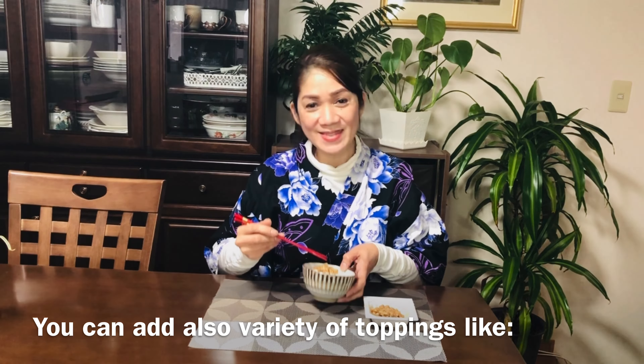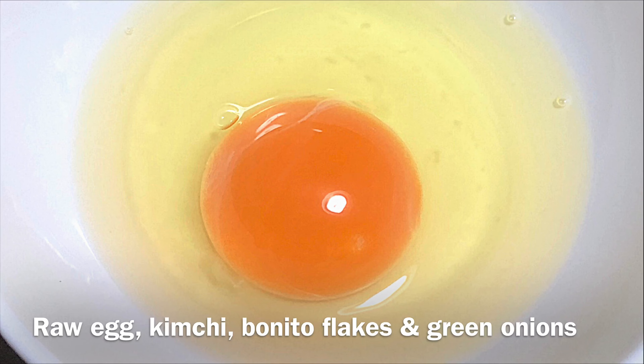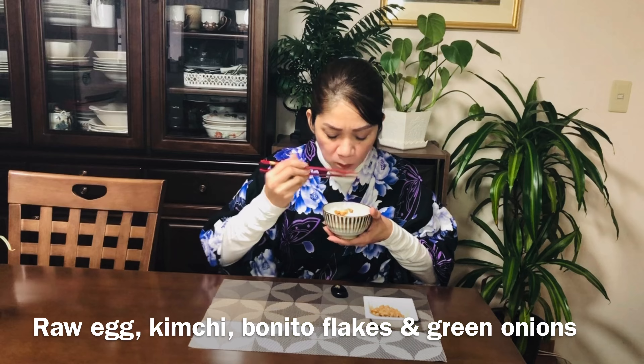Itadakimasu! Today I'm having my natto with kimchi, bonito flakes, and green onions.